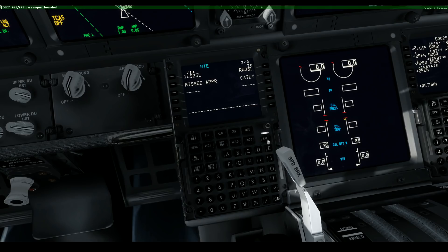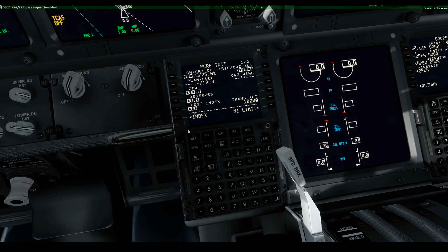We can activate the route - pretty straightforward. For the cost index, the database shows that Delta uses 13 for their 737s, which is pretty low in comparison to at least Southwest where they are more in the 30 to 40 range.